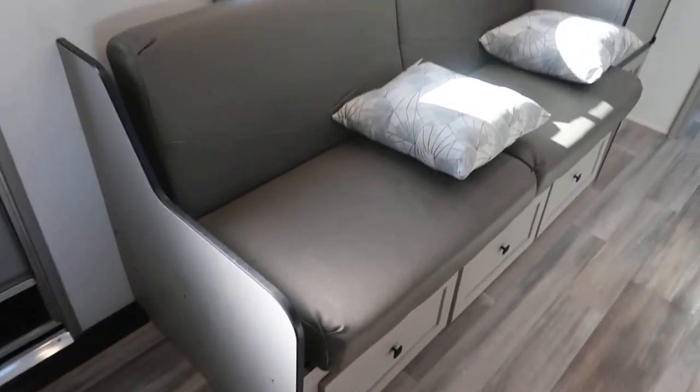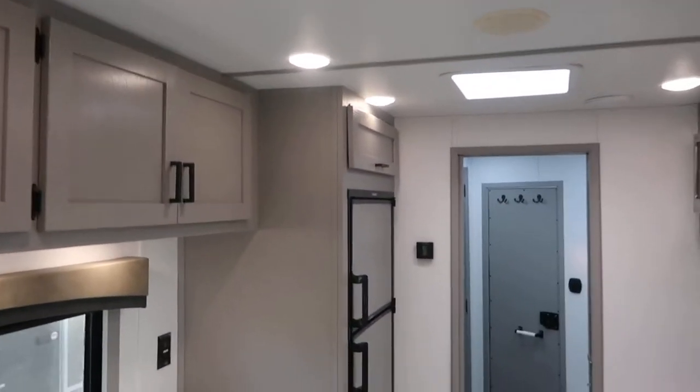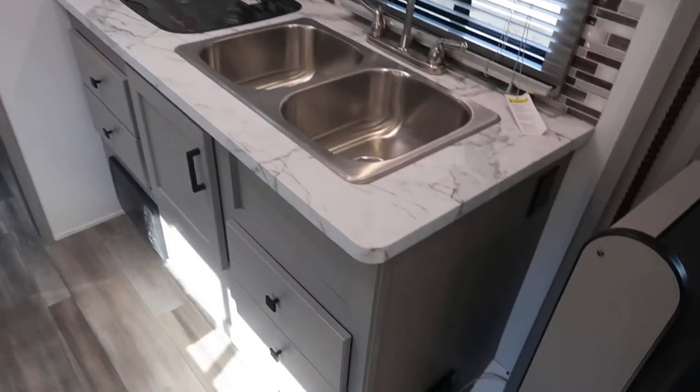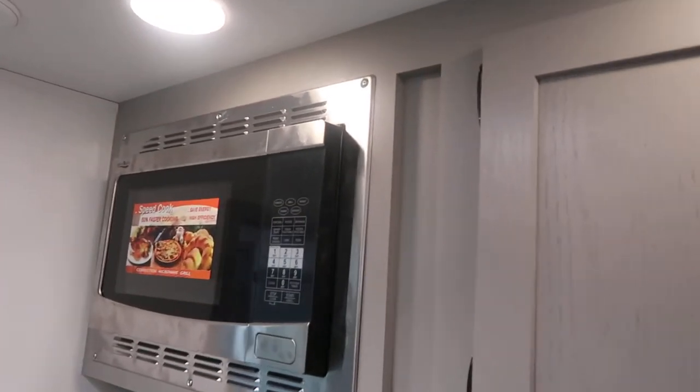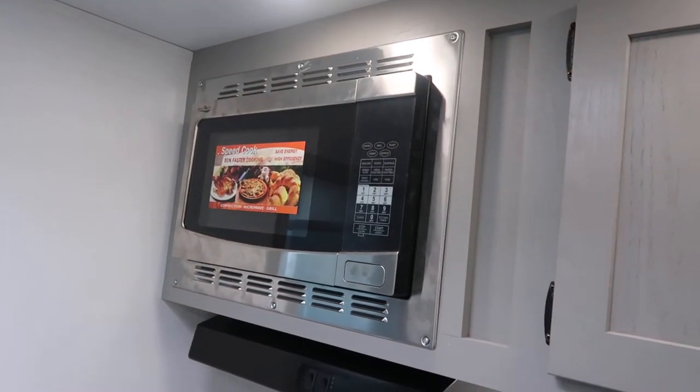Jackknife sofa opposed to that, overhead storage, big fridge, double sink, convection microwave. It's a must-have — you can bake biscuits and pizza in there. If you're a fatty like me, you'll appreciate that.